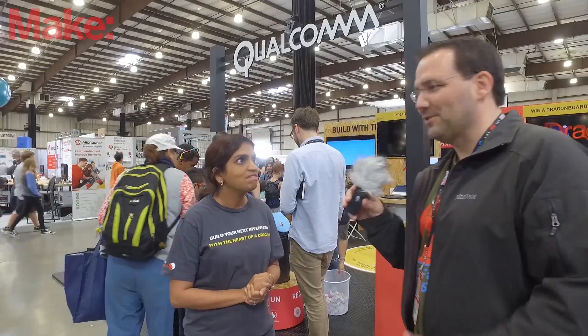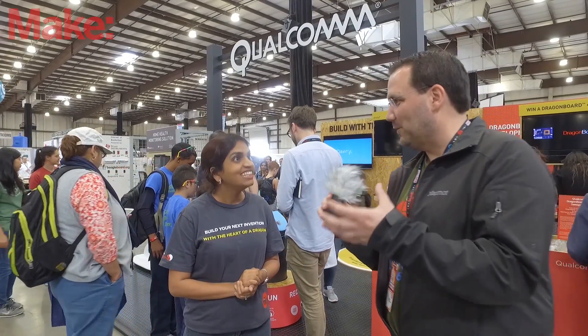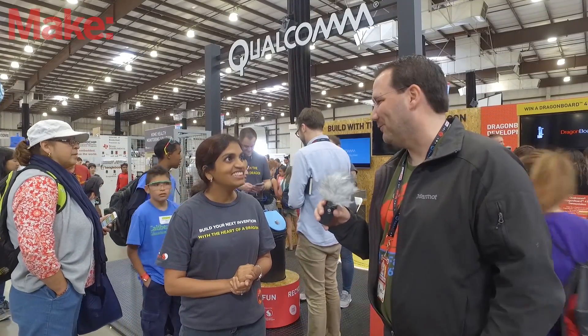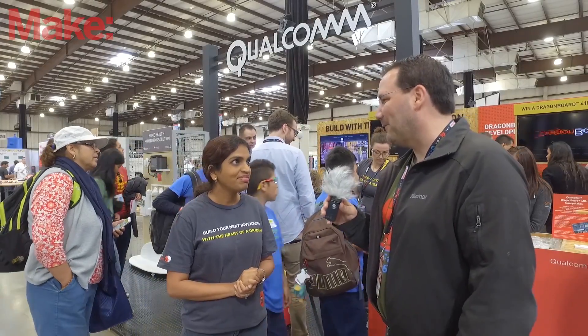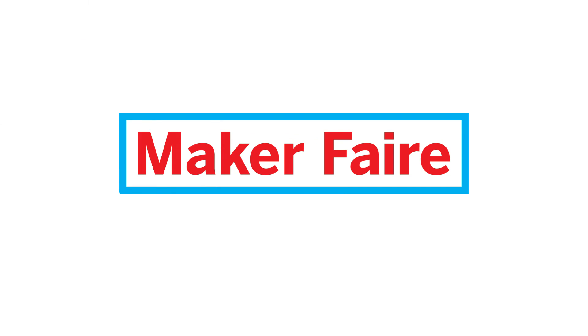That's a really fun project. It's great to walk by it — once it recognizes you, it starts to follow you around and almost do a little dance with you here on the show floor. Kaytel, thank you so much for coming to Maker Faire. It's great to see you again, and I hope we see you at the next one. Thank you.